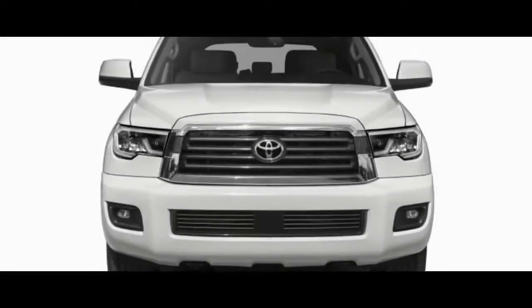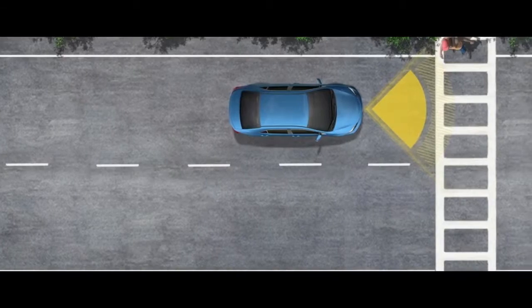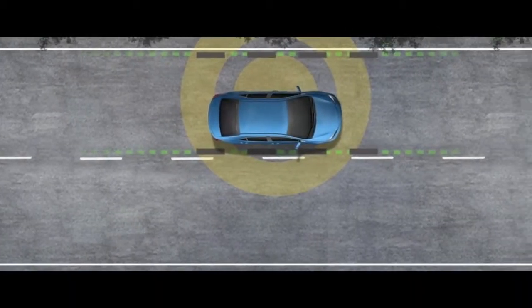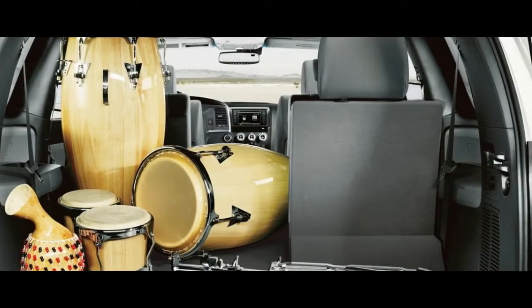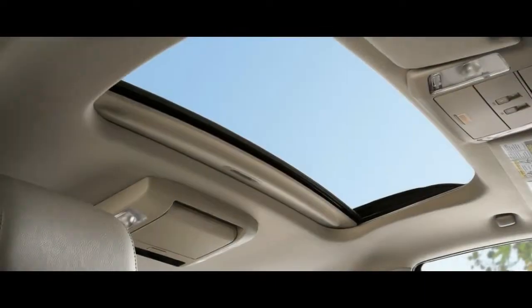The 2018 Toyota Sequoia is, like its namesake, a sturdy and massive fixture that not only casts an impressive shadow, but also is big enough to host its own ecosystem. Unfortunately, like the tree from which it's named, the Sequoia is also remarkably old.